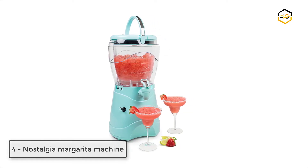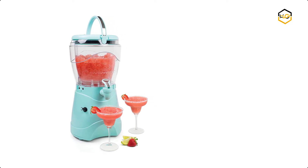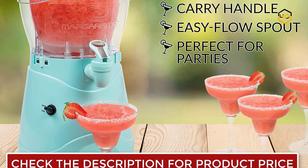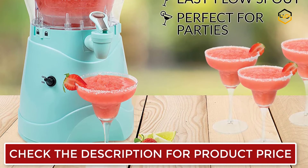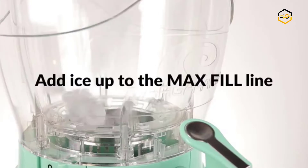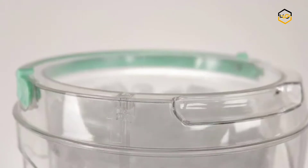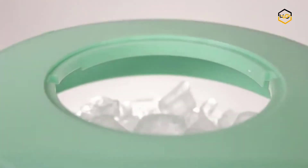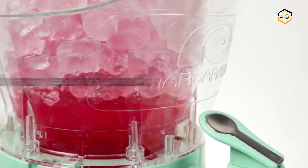At number 4, we have the Nostalgia Margarita Machine. The Nostalgia MSB-1AC Margarita Maker and Slushie Machine is a power-packed frozen drink machine that brings thirst-quenching fun to any occasion. It has a powerful motor and a stainless steel blending cage that quickly shaves ice to the perfect consistency and makes up to 128 ounces of your favorite slushie drink. The easy-flow spout dispenses consistently smooth frozen drinks, and the double wall insulation keeps them cold. The blending chamber detaches from the base for easy cleanup, while the cup rest and drip tray are also detachable.